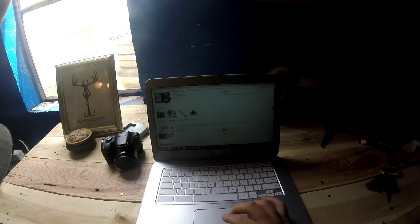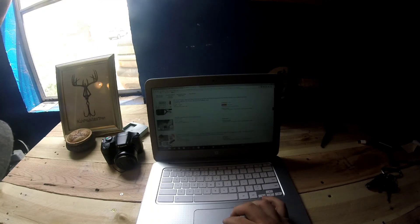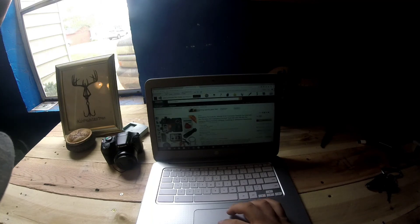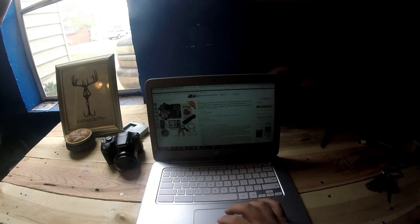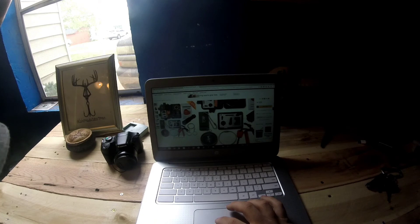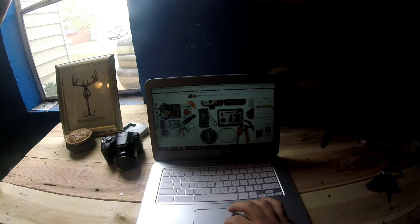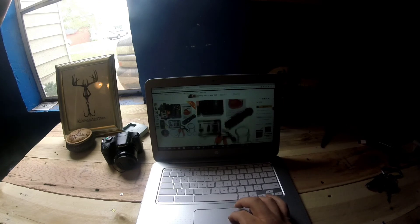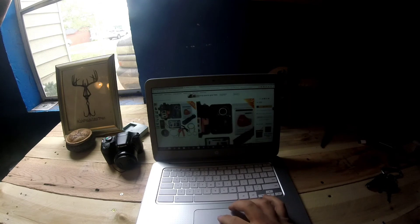That looks about the same. Pretty much the same. Oh, this one looks nice! This one comes with a compass, looks like a fire steel, a whistle, a little credit card knife, a saw, a flashlight, an emergency blanket, and it comes inside a nice pouch.